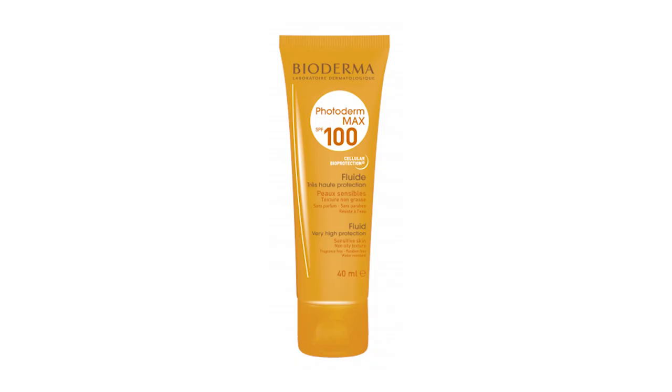Let's start with the first product, which is Bioderma Photoderm Max Cream SPF 100. This is in 40ml packaging and is recommended for sensitive and normal skin. It provides maximum sun protection with SPF 100.